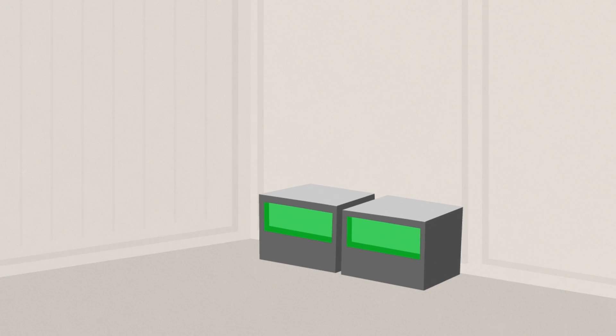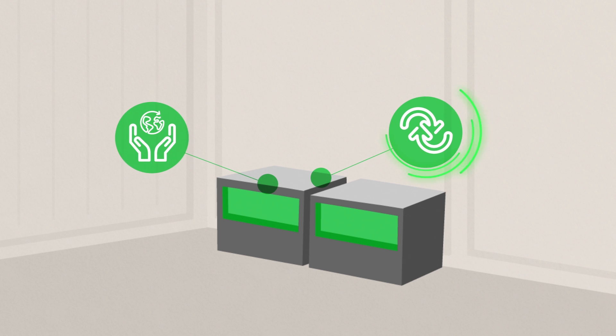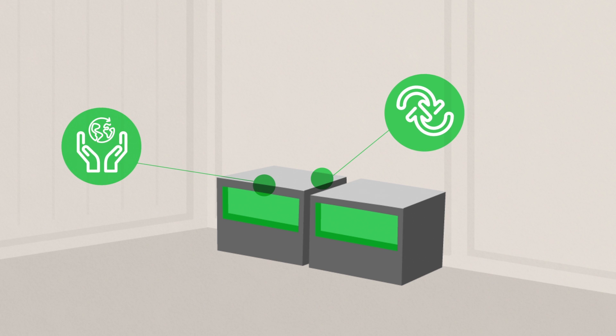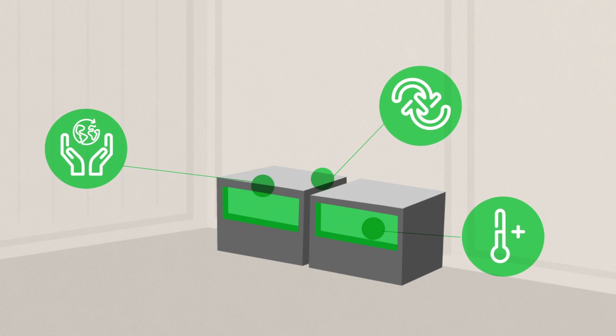The sodium batteries are free from toxic substances and 100 percent recyclable. Unlike traditional batteries, they can withstand high temperatures without affecting performance.